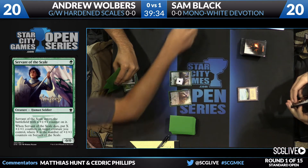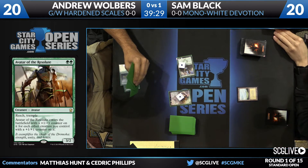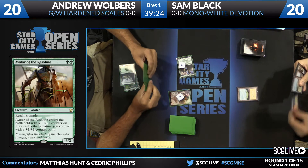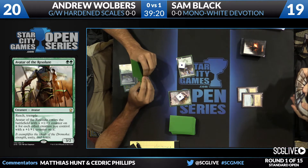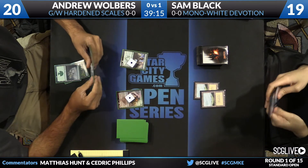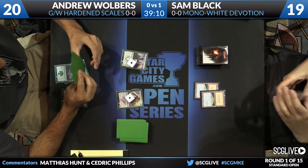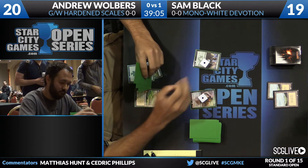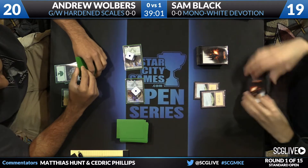Avatar of the Resolute is a card that's easy to forget about and flies under the radar, but it's powerful enough for constructed — priced to move, as Patrick might say. The narrow parts are playing green-green and being interested in a 3/2, so not many decks can support it, but it's a powerful Magic card if you can find the right shell. Walbers attacks for five and cleverly plays around a Celestial Flare.